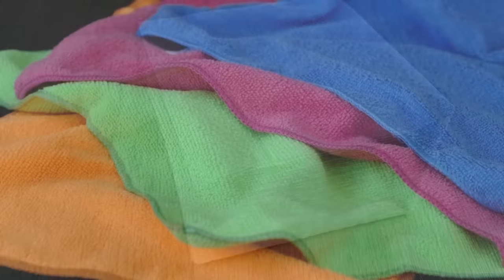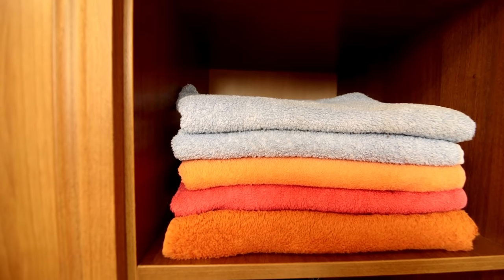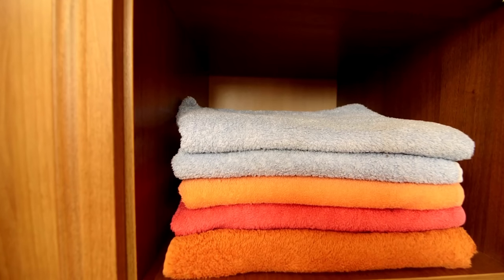Use reusable cloth items. Instead of using paper towels, invest in microfiber wipes that can be used over and over again. They may be reused and laundered, saving you from spending money on disposable paper towels.